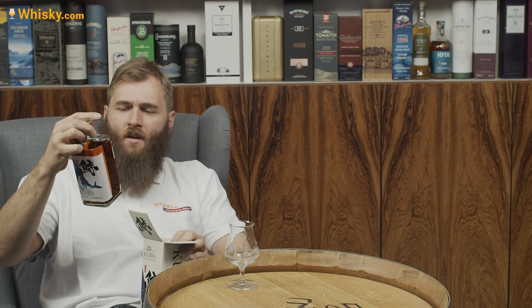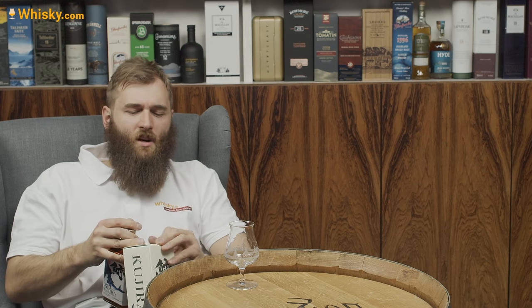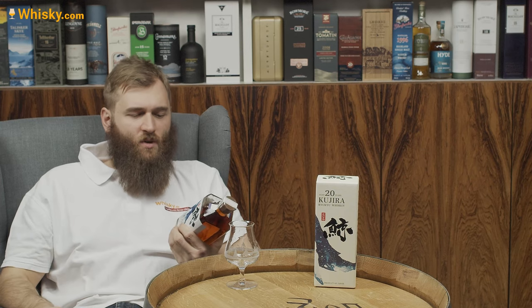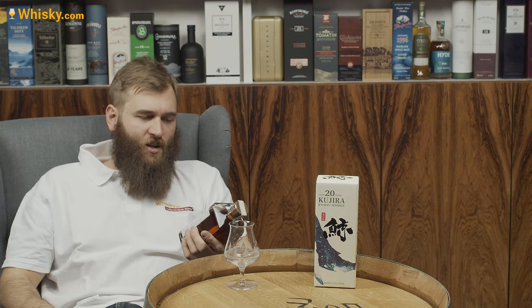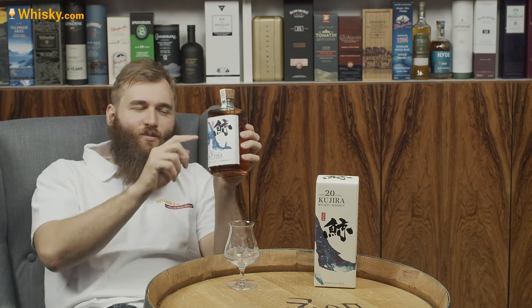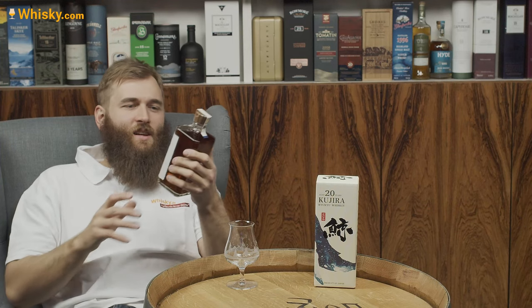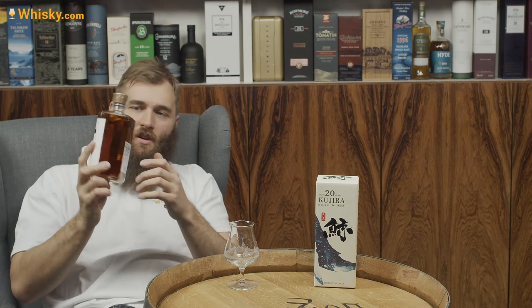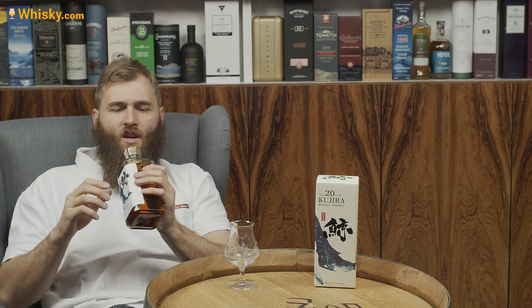Because some countries count the years a little bit differently than we would expect, but I think Japan is pretty strict on it. And I love it — it really has old Japanese looks, like rice paper on the label. That looks really cool. It's really a Japanese bottle — it's really all about Japanese whiskey.